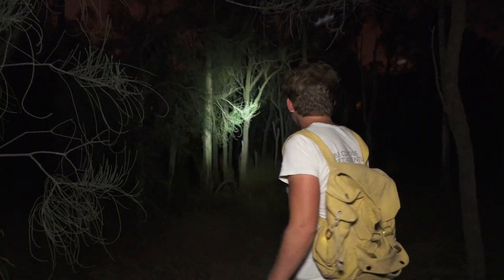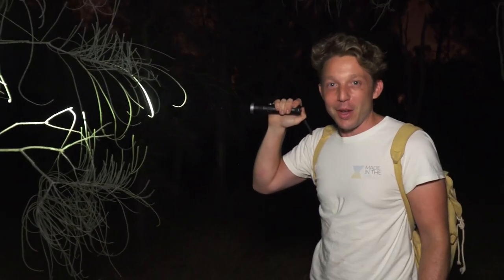There are a lot of pine trees in this forest. It's all about searching, searching, searching until we find our target species.